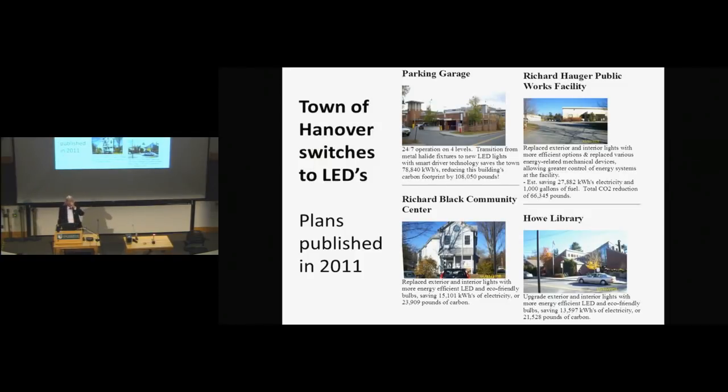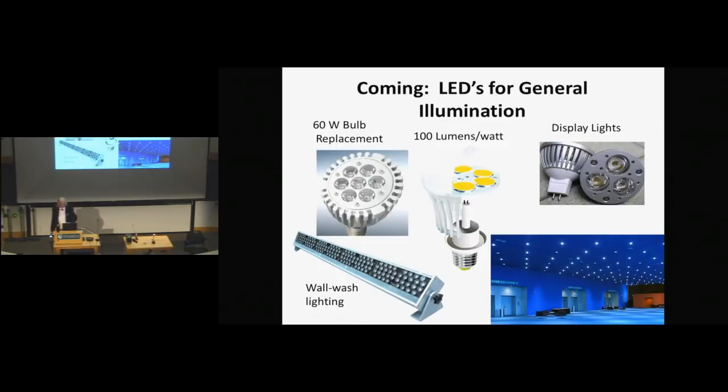What's Hanover doing? I put 'Hanover and LEDs' into the web and found that four buildings here are being turned into LED lighting as a way to save energy. These were plans in 2011. So what's coming, whether we like it or not, is LEDs for general illumination.